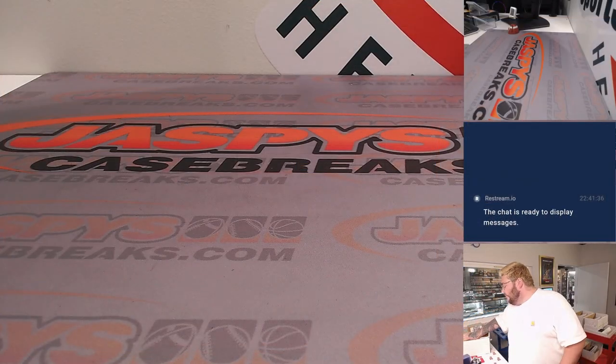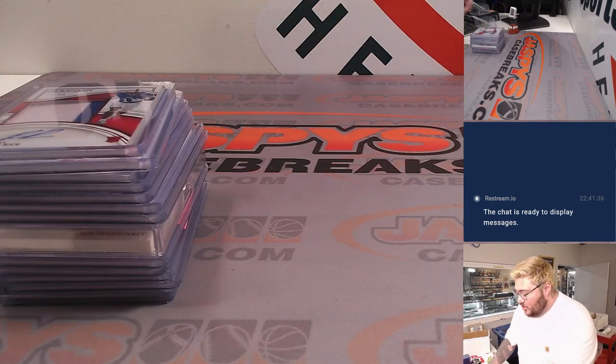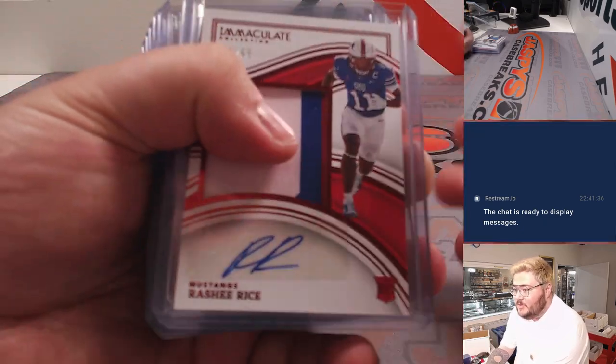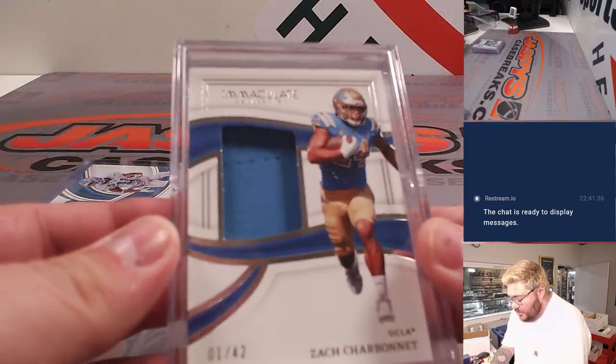All hits, no fair — the Immaculate Collegiate Football. You might have seen Joe do some here tonight, but I gotta tell you, very impressed by this. Lots of nice RPAs. The quality of patches is super high. Some bull patches, some nice names here, some nice RPAs, lots of premium hits.